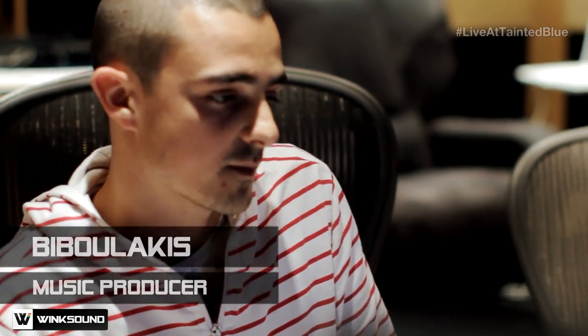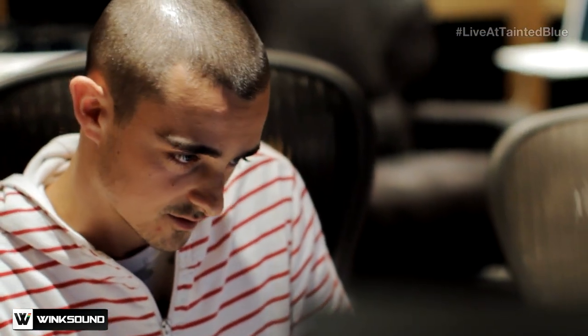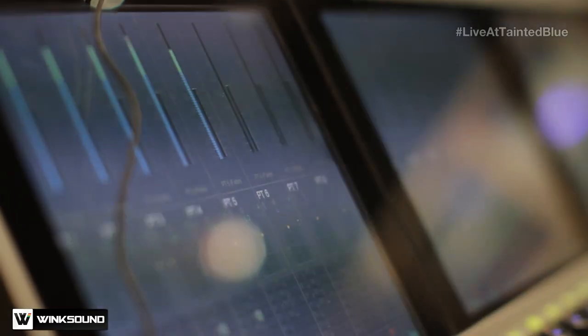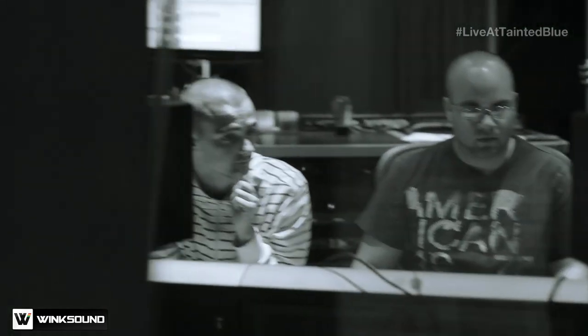Usually the drums I use, I program from samples — from sample libraries. I just take loops and I never use a loop straight as it is. I listen to loops and pick elements: I like this kick, I'll take this kick. I like the hi-hat on this loop, I'll take the hi-hat, and do that for all the percussive elements. Then I just layer them to get the right sound and put some effects on it.